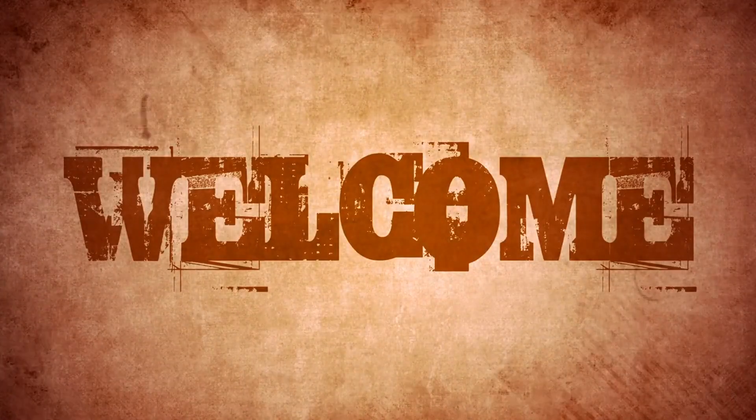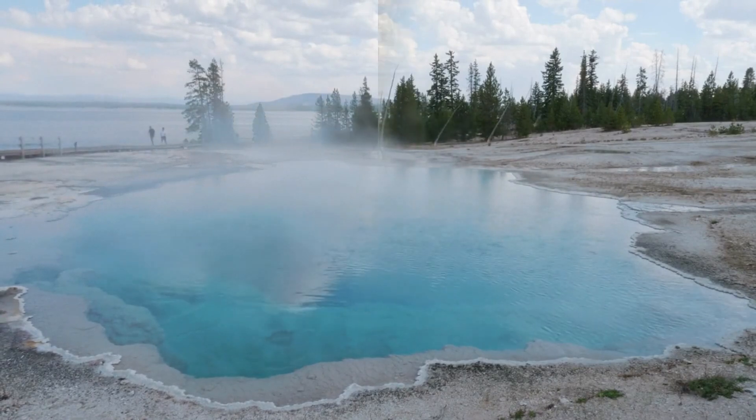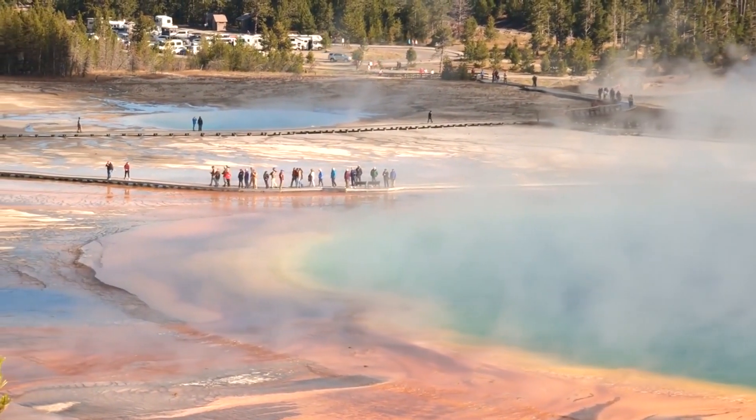Welcome to our channel. Today, we delve into the alarming events shaking Yellowstone National Park. From its rich history to the latest seismic occurrences, join us as we uncover the secrets and potential dangers lurking beneath this natural wonder.